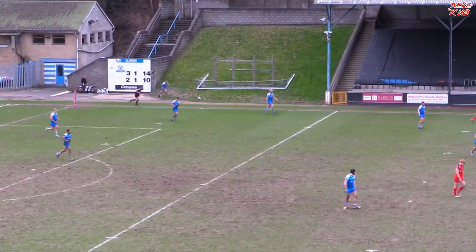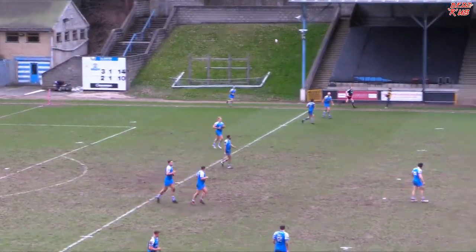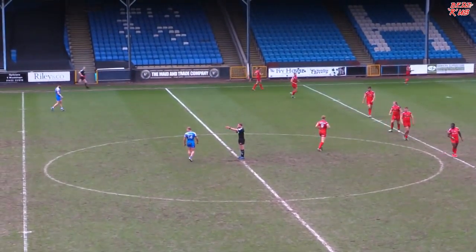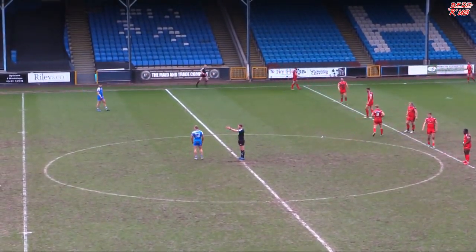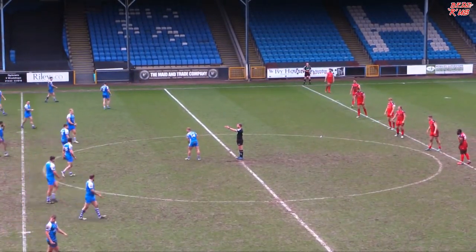Tyra's conversion waved away by the touch judges — even he thought it had gone over. Well it looked a good two points. Players and supporters alike complaining that the flag stayed down there. The first time Halifax in the lead, 14 points to 10, and the ball put out on the full.